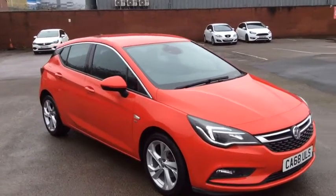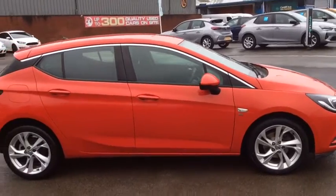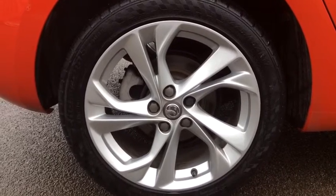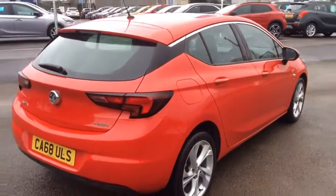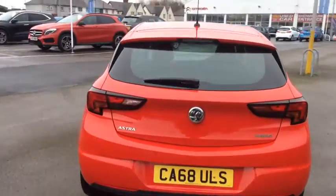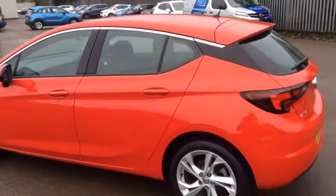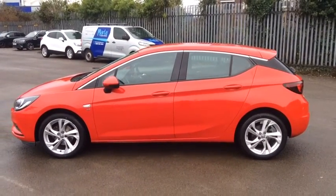Hello, welcome to Evans Hallshore Vauxhall Citroen Cardiff, and today I'm going to show you around the Vauxhall Astra. This Astra in particular comes with the double spoke 17 inch alloy wheels, and this Astra is in the Power Red colour.